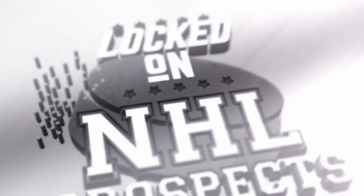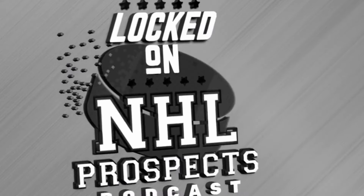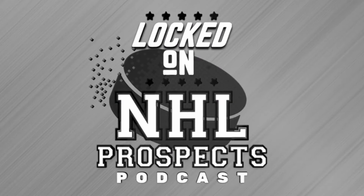Welcome back to Locked On NHL Prospects, part of the Locked On Podcast Network. On this podcast, we break down everything prospects five days a week, Monday to Friday. I'm Hattie Calikes, joined by Sebastian High. On today's show, we'll be breaking down the prospect profile for Michael Hage for the 2024 NHL Draft.